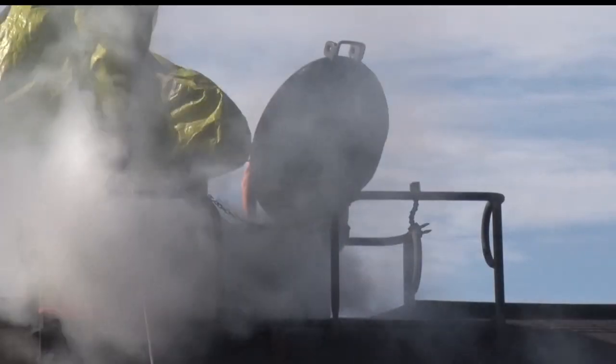Reporting in Camp Ripley, Sarah Winkelman, Lakeland News. The training center at Camp Ripley will continue to grow to accommodate more complex scenarios.